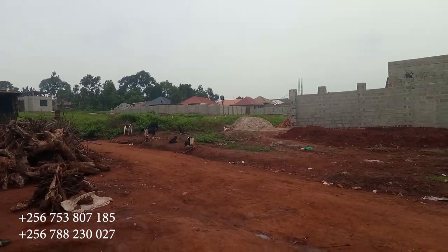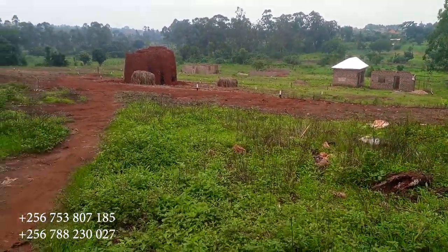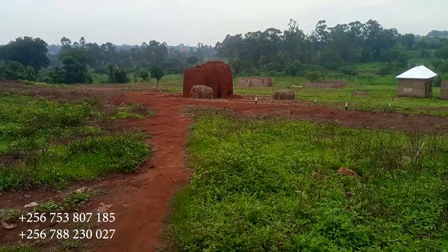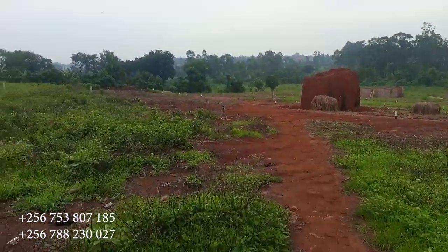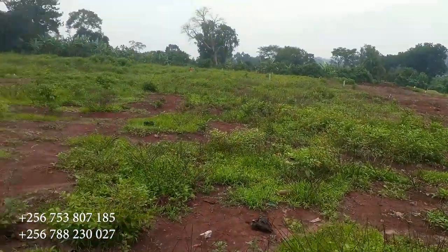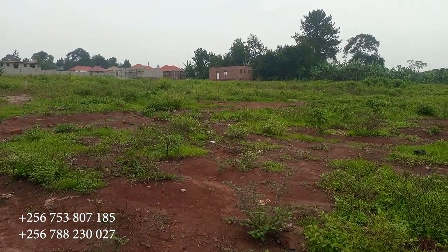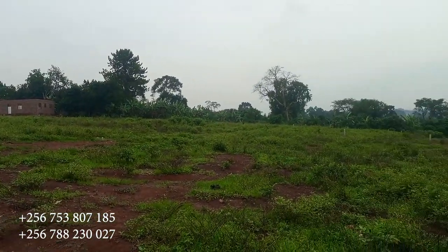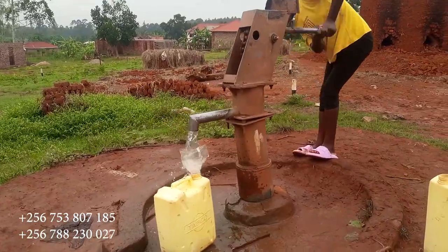We have developed the place in only three months — this is how the place looks now. If you missed the video we uploaded on the 14th of December, just check the description; I've dropped the link so you can see how this place was looking on December 14th. In three months, this is what we have managed to come up with, and we still have some good plots here.